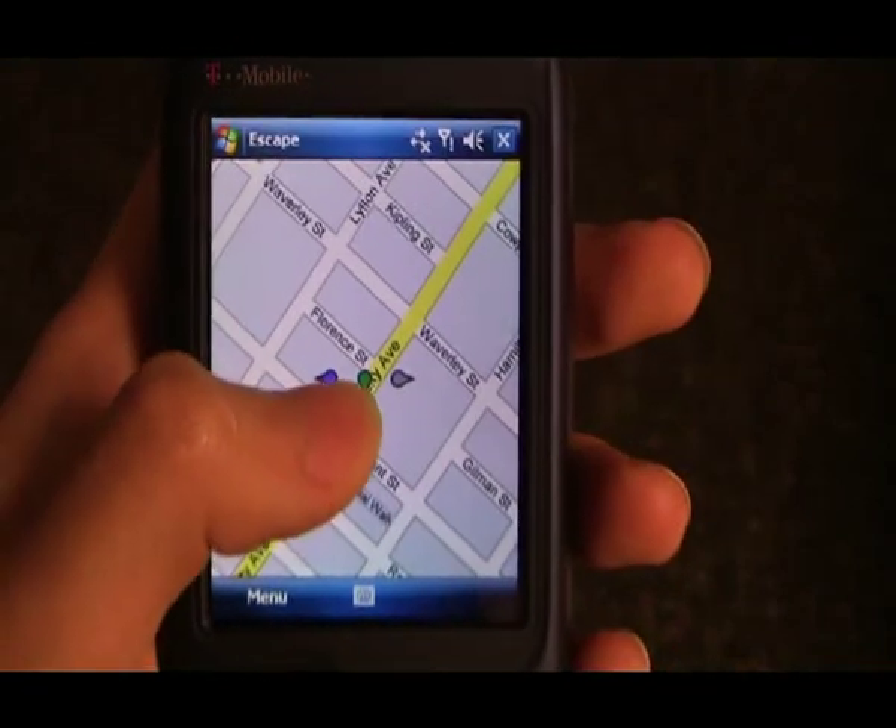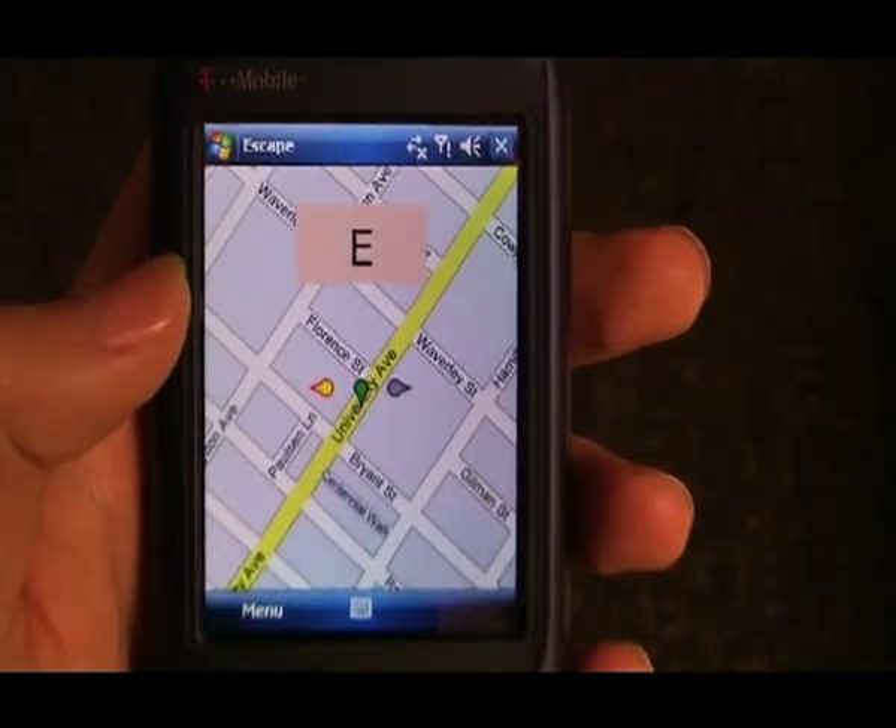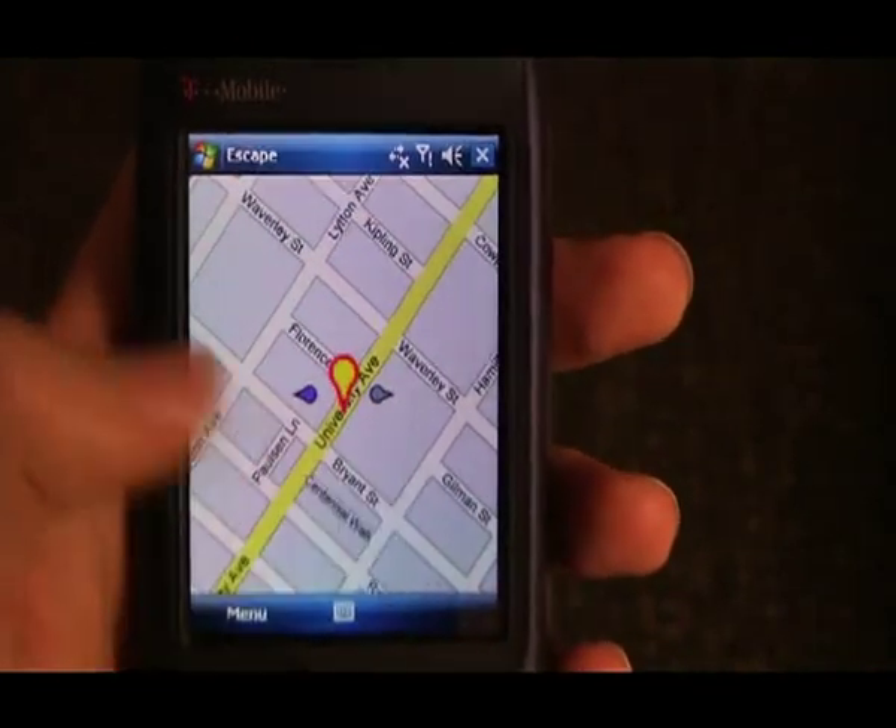We have demonstrated Escape, a target selection technique for one-handed mobile device operation. Thank you.